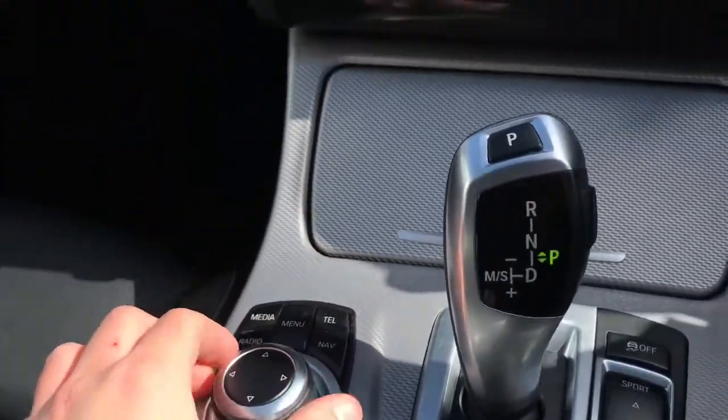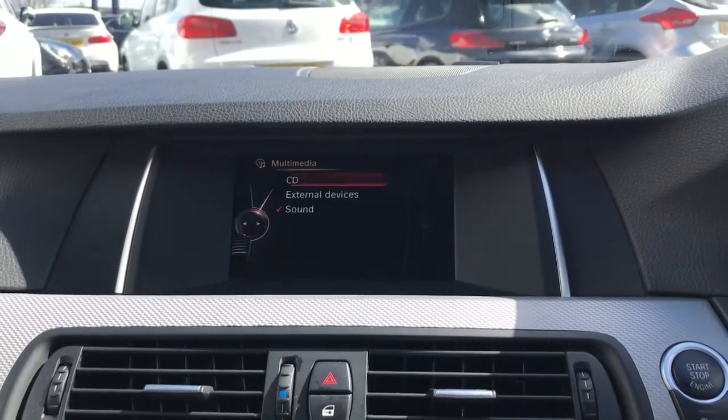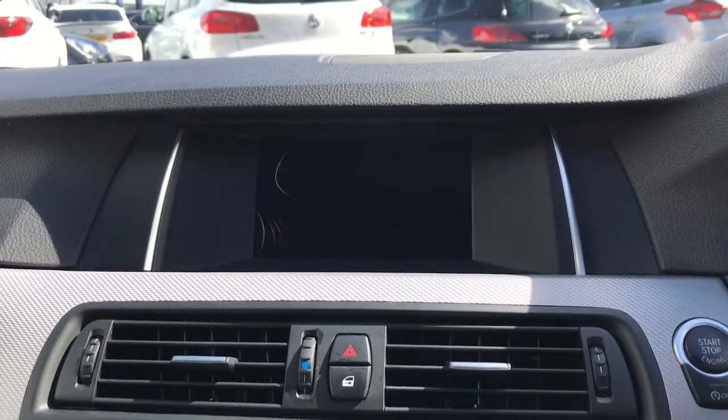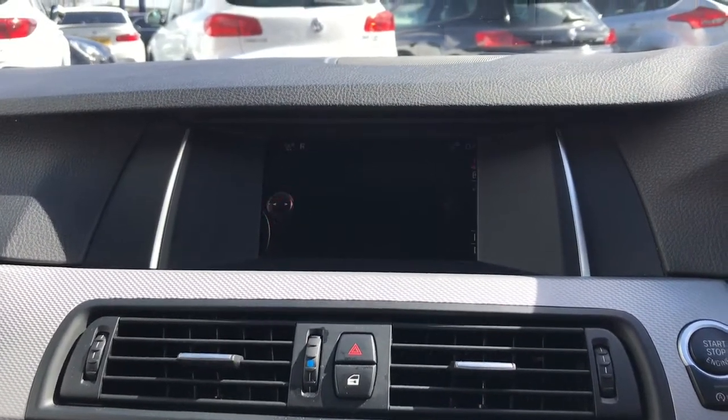This dial here is to control the screen. You can connect your phone via Bluetooth to listen to your own music, or indeed it does have a CD player and access to the radio, with plenty of different radio stations for you to choose from.